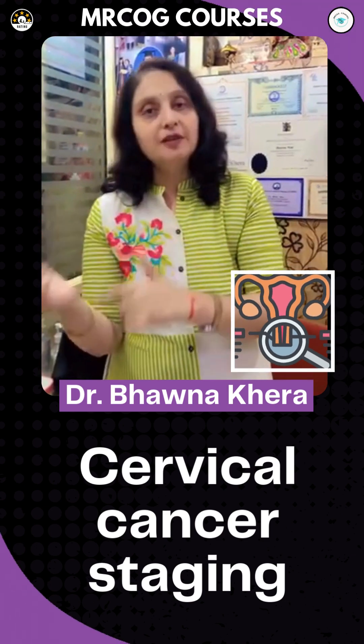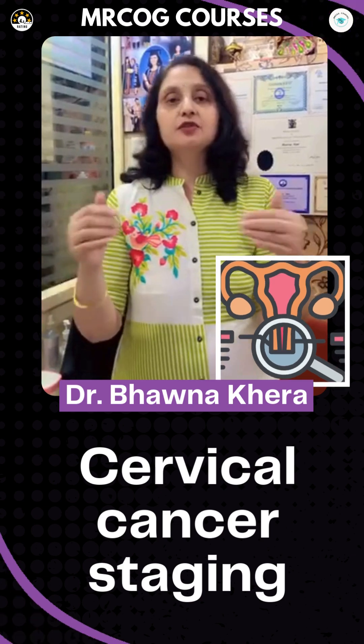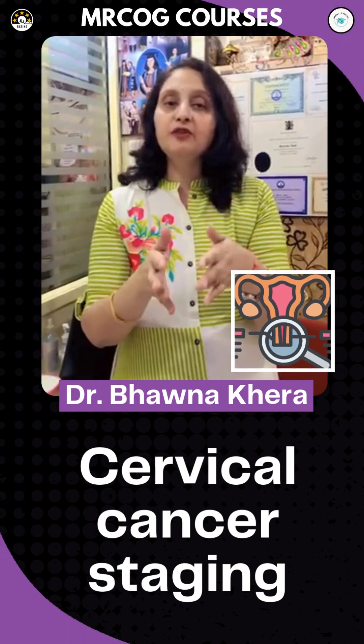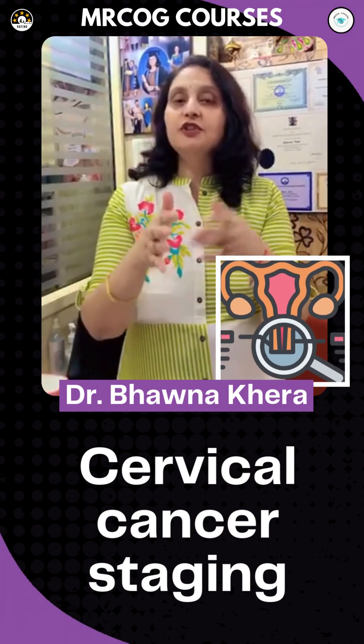Stage 2 goes to the nearby neighbors — the vagina and parametrium. Stage 2a is the upper part of the vagina, with 2a1 for lesions less than 4 cm and 2a2 for greater than 4 cm. Stage 2b involves the parametrium.